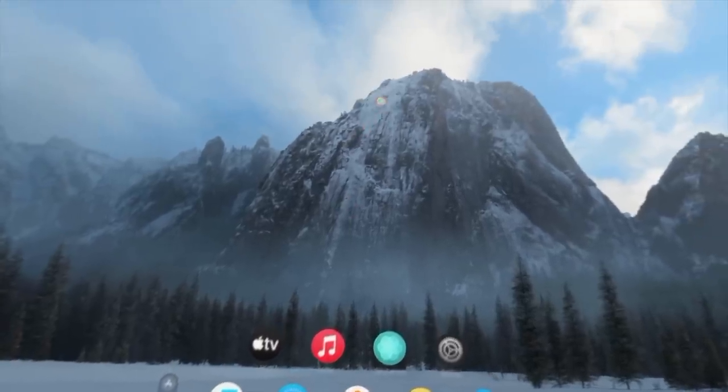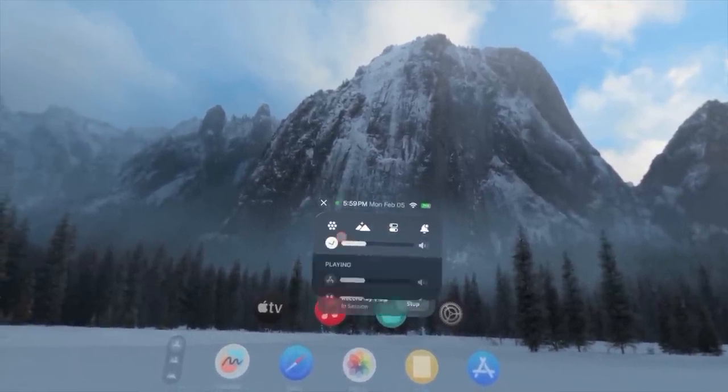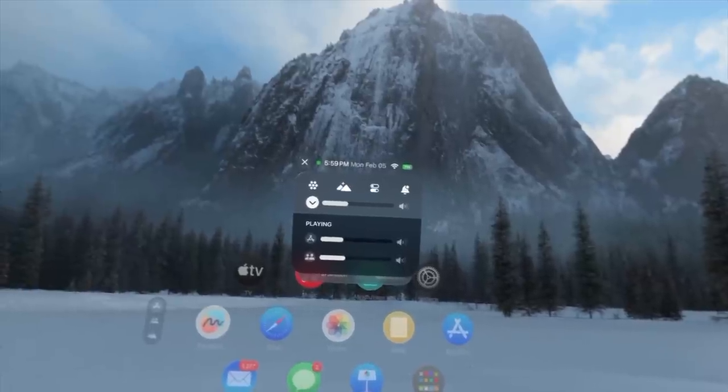An additional tool in the control center is a download arrow icon that lets you adjust the app volume individually — useful if you are on a call or need per-app volume control.